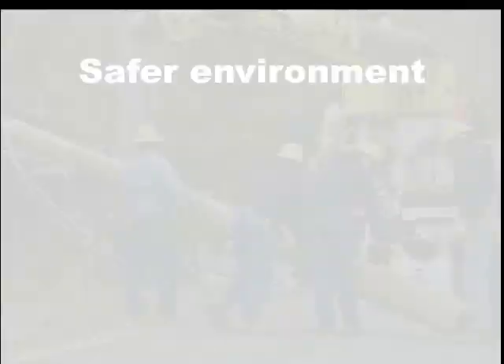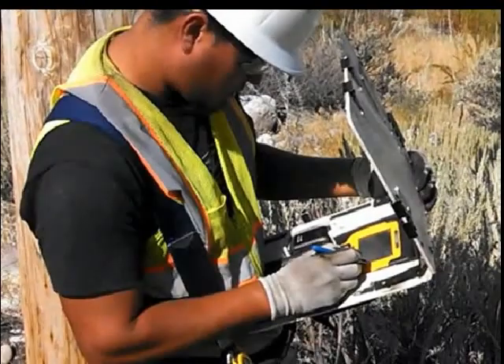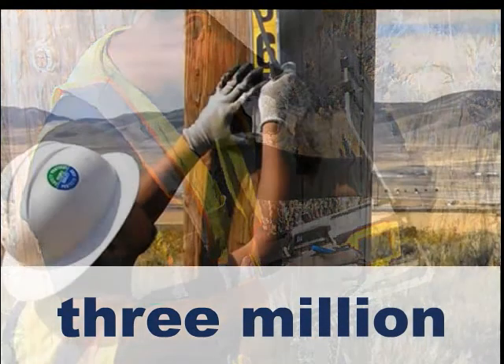This program also allows us to meet strict regulatory requirements established by national and local agencies. In the last decade alone, we have performed over 3 million inspections on our transmission network. And that is something to celebrate.